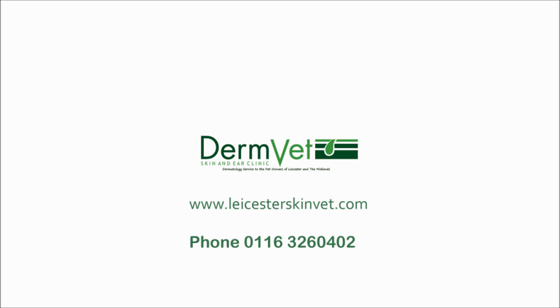For more information on intradermal skin testing, atopic dermatitis, or any other dermatological problem with your pet, either go to www.lesterskinvet.com or phone Lester on 0116 326 0402.